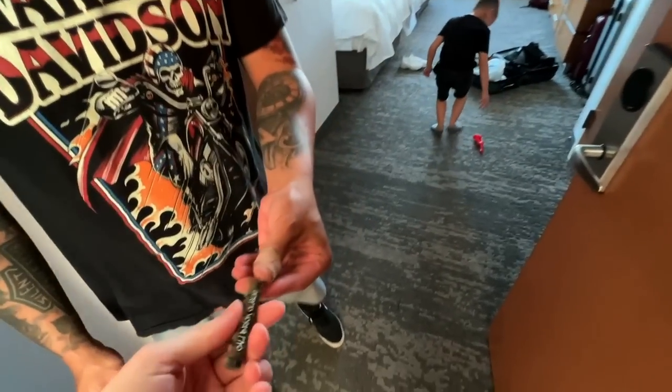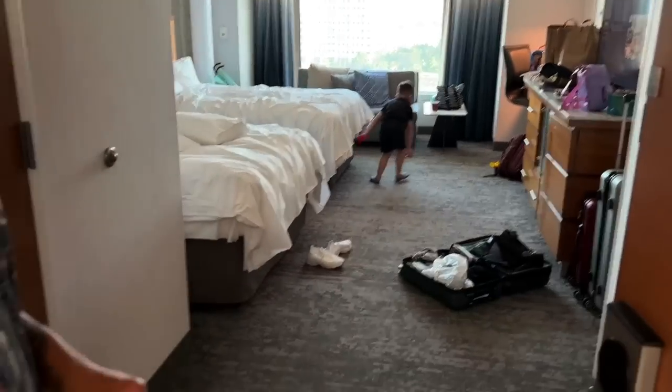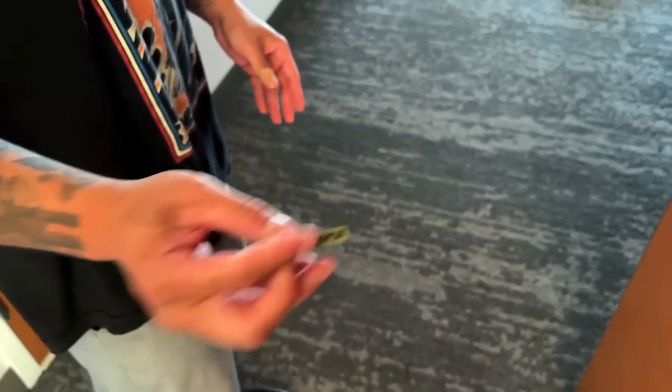I found this weird guy roaming the hotel. He says he knows where the bathroom is. Cali BrickClick — I've been on that podcast. Okay, bye Ezra. You give it to him later.